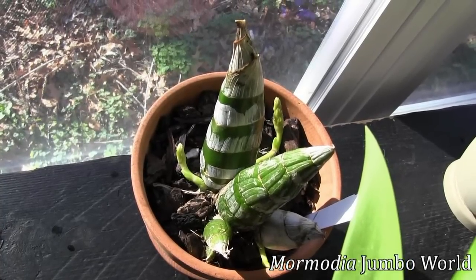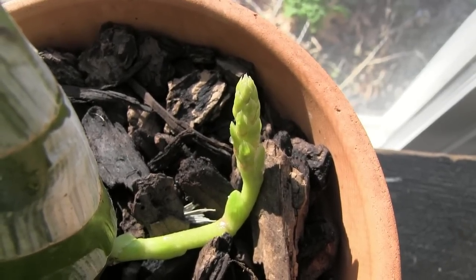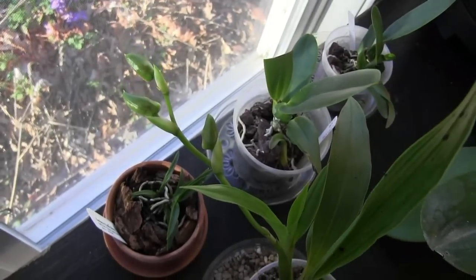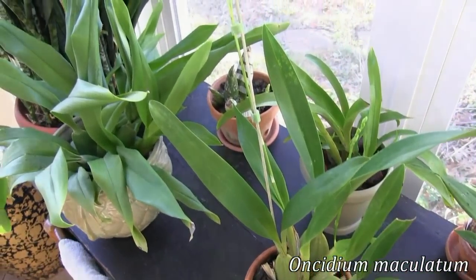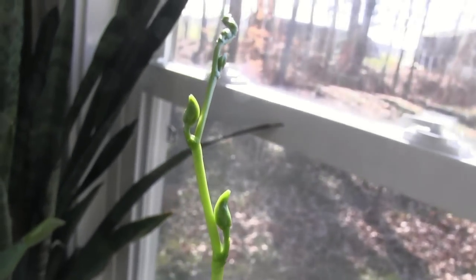This Catacetum-type Mormodia Jumbo World is working on three spikes and you're starting to be able to see buds poking out. Zygopetalum Bright Imagination has started to pop open its first bud — maybe it'll be bloomed out next week. Oncidium Maculatum is pushing out its spike and hopefully we will see some buds popping open on that in the next few weeks as well.